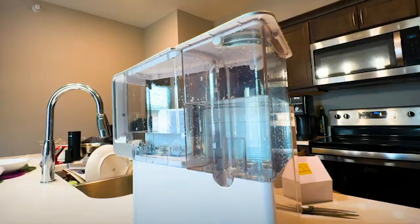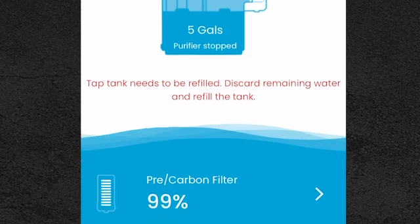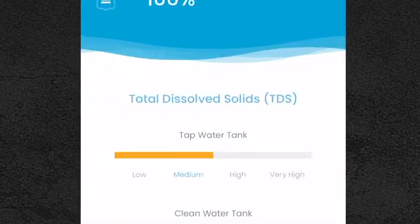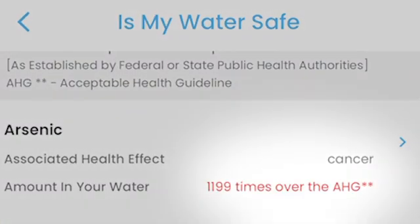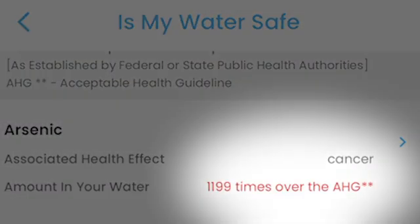What I love about this reverse osmosis filtration system is it alerts you when to change your filters. I was always told Iowa had clean water, but when I put in my zip code, it said the place I live had about 1,000 times more arsenic than the allowable health guideline.